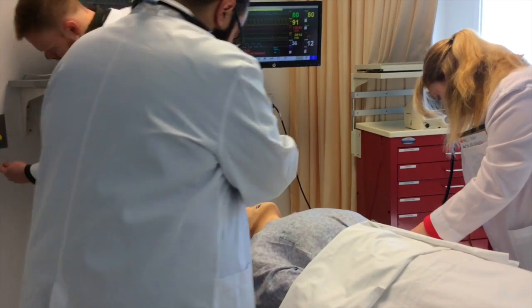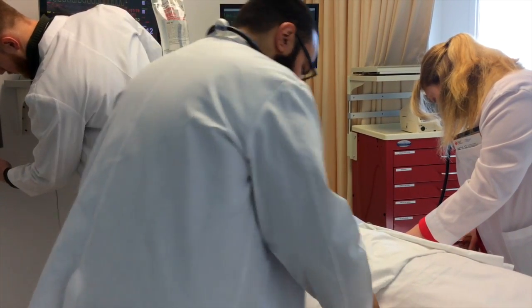ATSU is proud to provide each of our students with state-of-the-art facilities and technology as we educate the next generation of healthcare providers at all levels and disciplines.